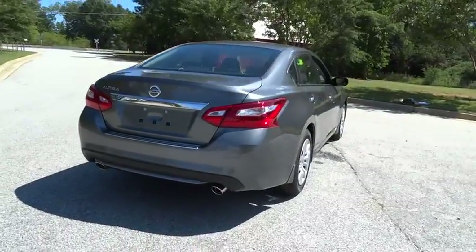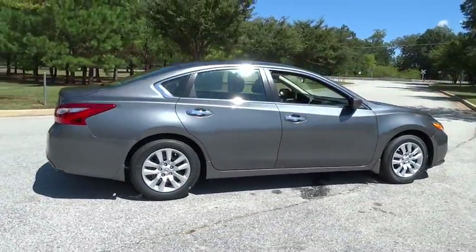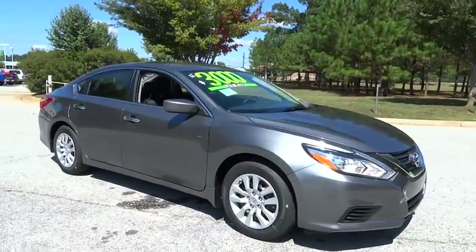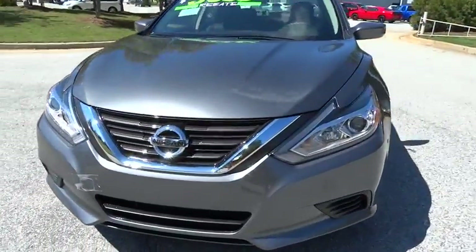and you'll see the Nissan Altima is made to drive and built to last. Here are some of this vehicle's great options: steering wheel audio control, stability control, keyless entry, traction control, anti-lock braking system, backup camera,